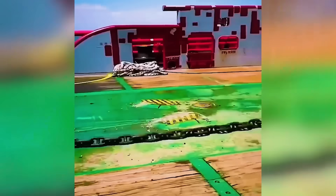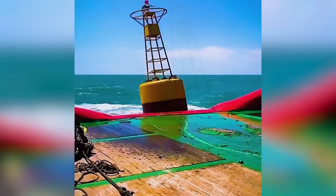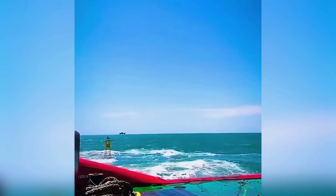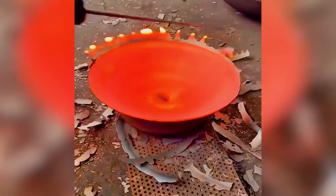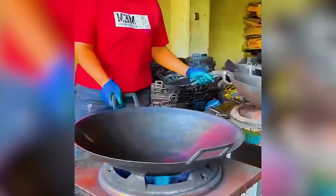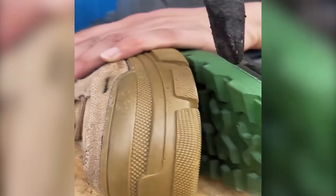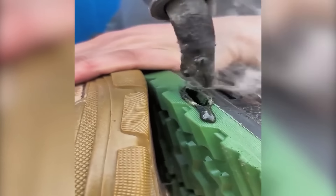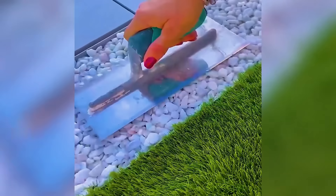Massive buoys launched into the sea with remarkable precision. These resin-cast stones hold firm under any condition.